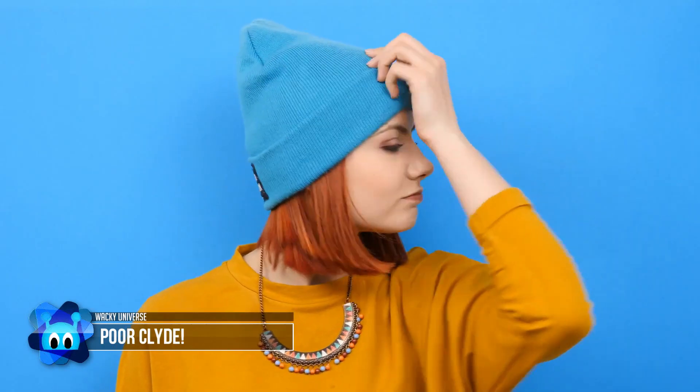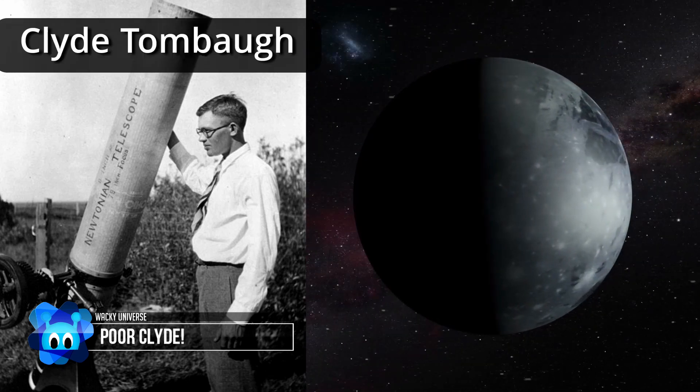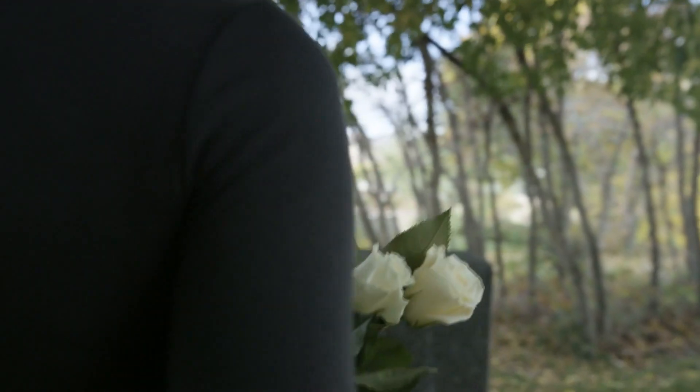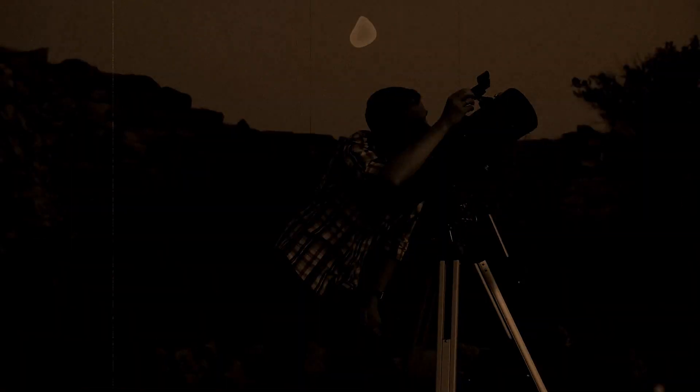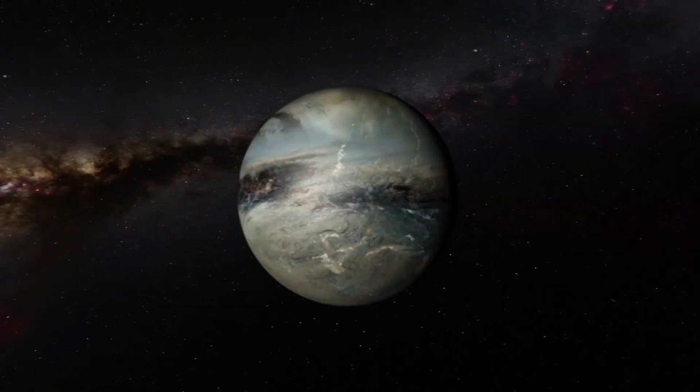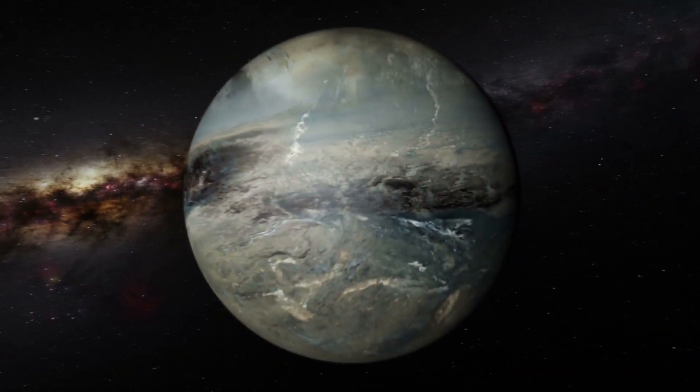Poor Clyde! The astronomer Clyde Tombaugh, who lived from 1906 to 1992, was probably spinning in his grave when the planet he discovered in 1930 after years of careful searching was stripped of its rank in 2006.